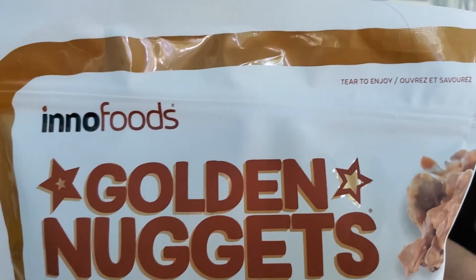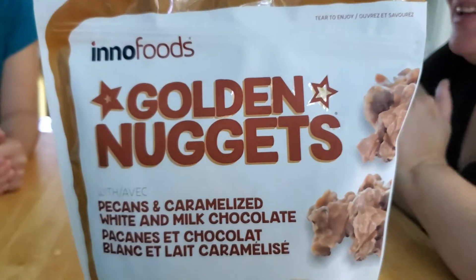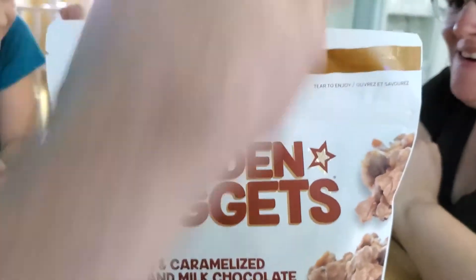We have yet to enjoy it, and I'm here with my family, and we are going to do a taste test. So I'm going to get my lovely assistant to open up the thing.